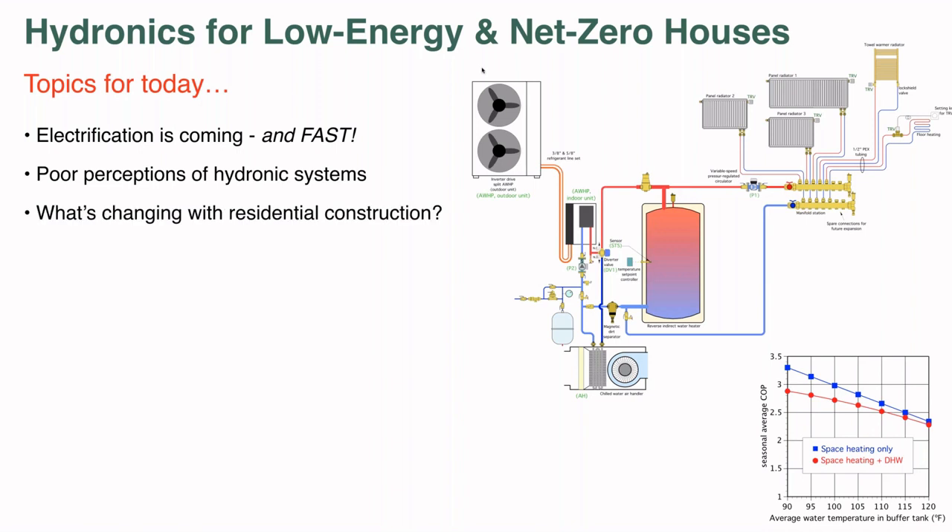What's changing in residential construction? A lot of things are changing — codes are changing, consumer preferences are changing, and the space heating loads we deal with are roughly a third of what they were 30 or 40 years ago. To remain relevant, the hydronics industry needs to recognize these changes and adapt to them. We'll also talk about the difference between comfort and thermodynamics — it's easy to satisfy the thermodynamic requirement of heating a space by matching heat loss with heat input, but that doesn't mean you've satisfied human physiological comfort requirements.